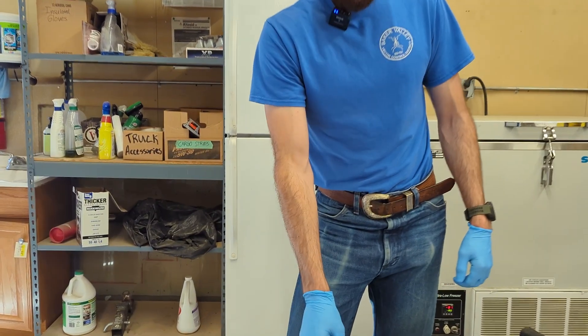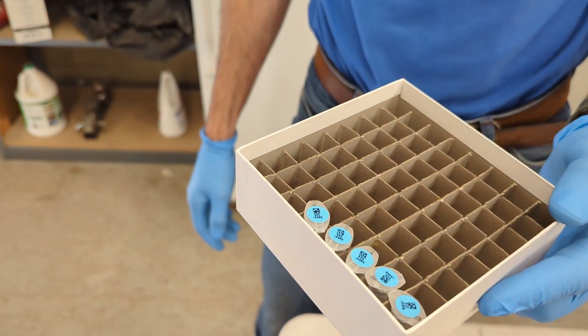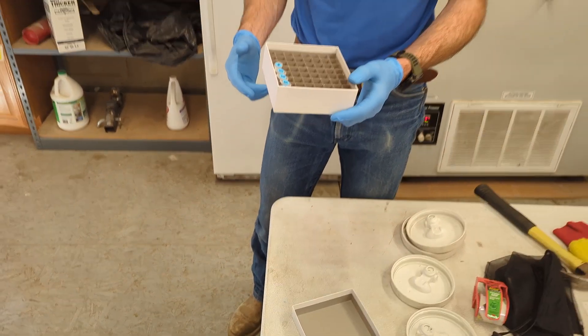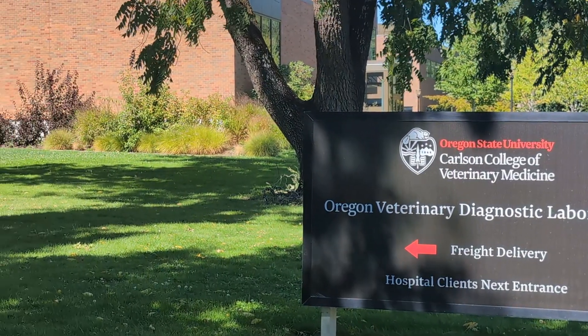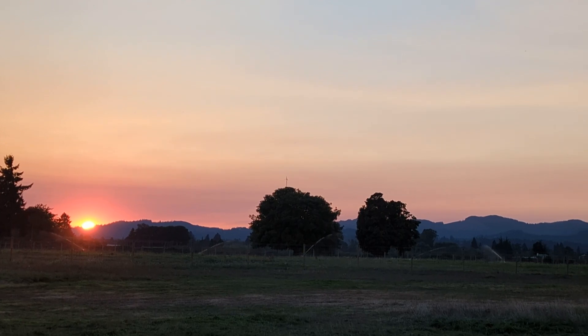These are some pools of mosquitoes that we caught late last week, and we're going to send these off to the lab to see if we've got anything going in them. These batches are then sent to the Oregon Veterinary Diagnostic Laboratory via overnight shipment in styrofoam coolers with the mosquitoes on dry ice.